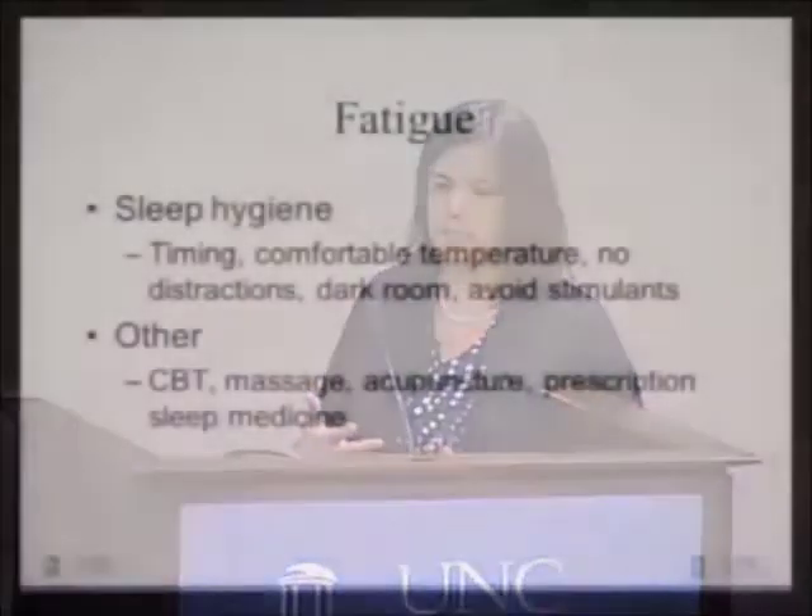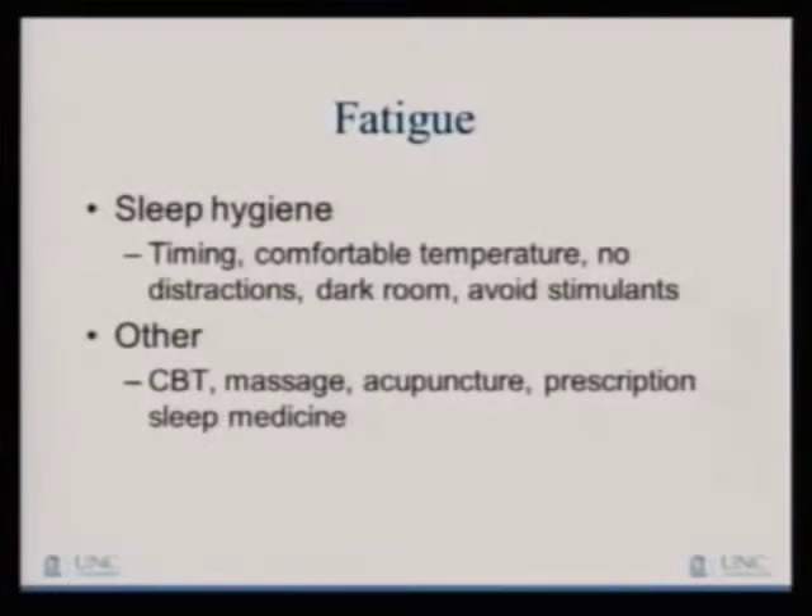Good sleep hygiene — I preach this a lot. That means having a good nighttime routine: going to bed at the same time every night, waking up at the same time in the morning, comfortable room temperature, making sure it's dark. The only things you're allowed to do in bed are sleeping and sex — no reading, no TV, no iPad, no phone, because all of those things keep your brain active long after you fall asleep, which can interfere with getting into that deep sleep we all need. Avoid stimulants like caffeine close to bedtime. Other things that can help include cognitive behavioral therapy (CBT), massage, acupuncture, and prescription sleep medicine in low doses if needed.